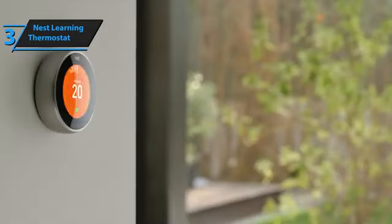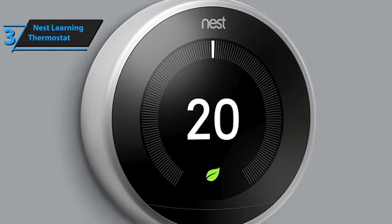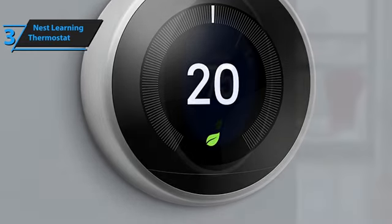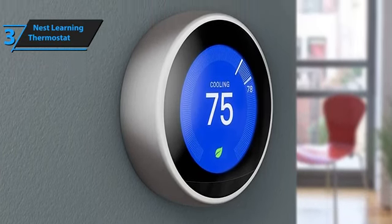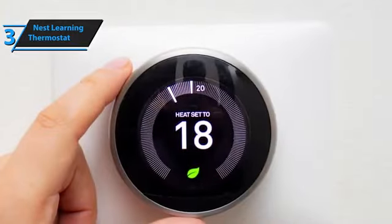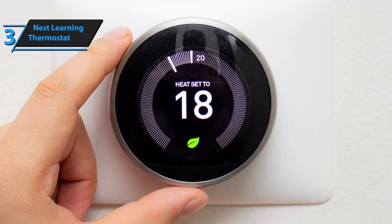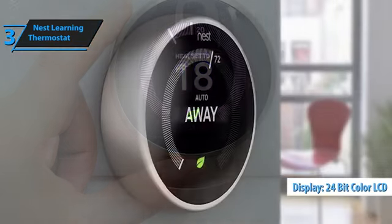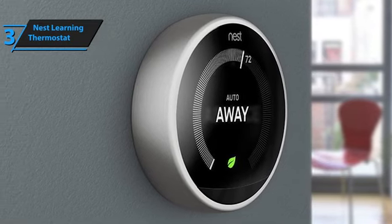The design of the Nest Learning Thermostat comprises two main components. The thermostat itself can either replace an existing unit on your wall or be showcased on an optional stand for flexibility, which requires proximity to a power source and your Wi-Fi router for optimal performance. The second component facilitates wireless interaction with your heating system. Installation is straightforward, typically taking about an hour without professional assistance. Crafted from high-quality materials such as glass and brushed metal, the thermostat's aesthetic appeal is undeniable, and its display boasts a 24-bit color LCD screen with a 480x480 pixel resolution. If you could afford this beast, we say go for it.